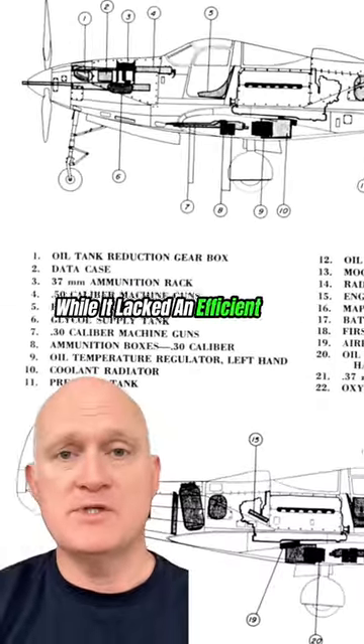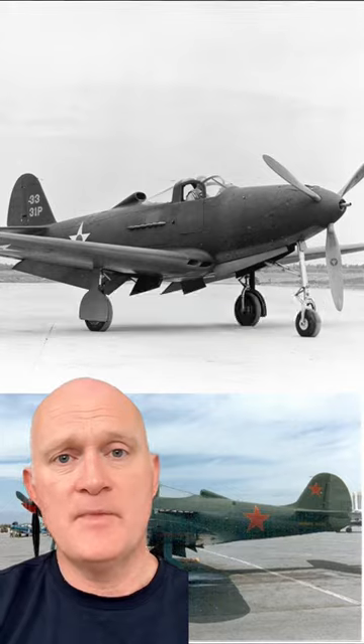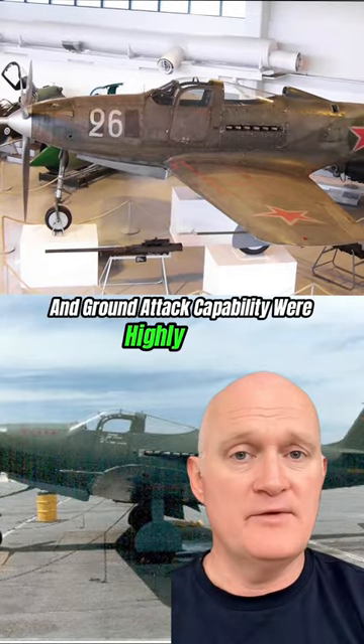While it lacked an efficient turbo supercharger, limiting its high-altitude performance, the P-39Q excelled in low-to-medium-altitude missions. It was particularly effective in the hands of Soviet pilots on the Eastern Front, where its robust armament and ground attack capability were highly valued.